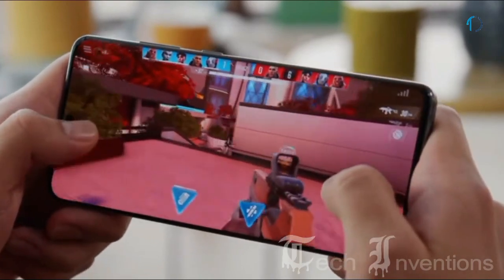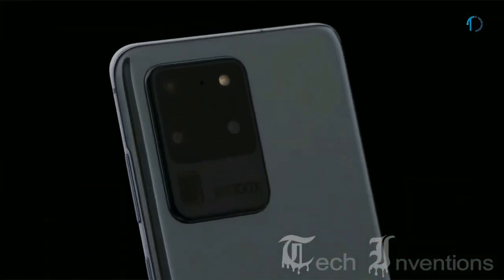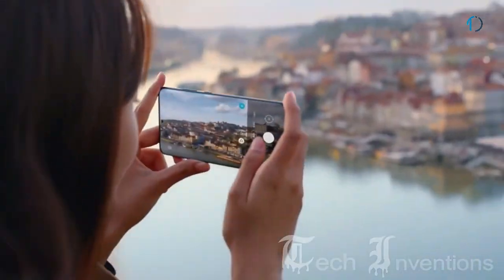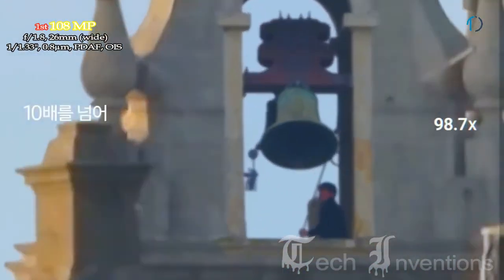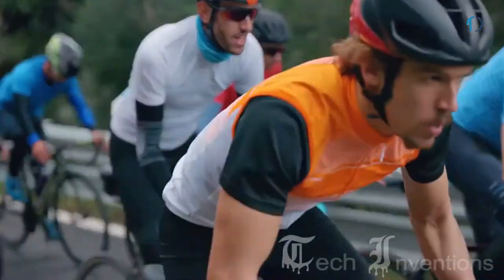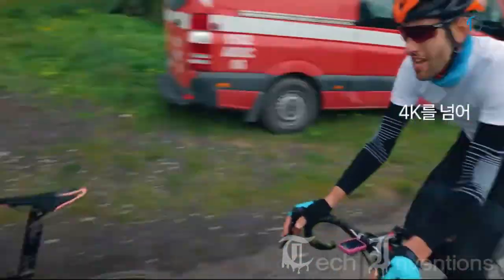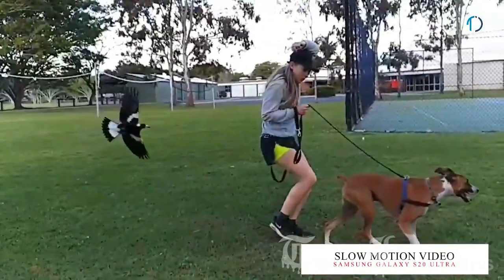The Snapdragon 865 CPU and 12GB of RAM make the S20 Ultra very snappy. The Galaxy S20 Ultra has a quad-camera setup on the rear, highlighted by a 108MP sensor that captures high-detail images, a 10x locked lens zoom, and up to 100x digital Space Zoom. The main camera provides optical image stabilization, face detection, and autofocus, though it was noted to be slower to focus than the iPhone 11 Pro Max. The main camera also supports 4K, 8K, and slow motion video recording in HD and HD Plus resolutions.